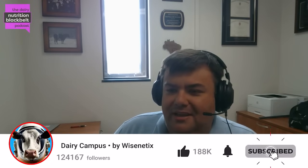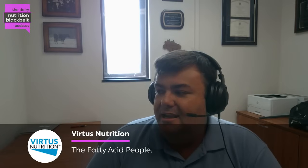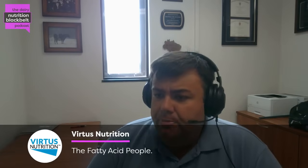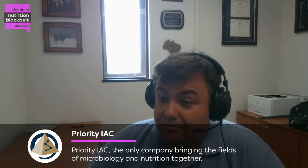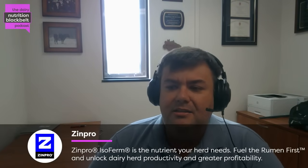Hello everyone. This is Luis Ferroeta with the Dairy Nutrition Black Belt podcast. Today we will be discussing the effects of dietary fatty acids on milk production and methane emissions in cows fed either iso or non-isoenergetic diets. To help us navigate through this very intriguing topic, we have Victoria Ramos, a master's student at Cornell University, who ran a very nice study on this topic. Welcome, Victoria. Thank you so much for joining us. Before we dive into this study, tell us a little bit about yourself.